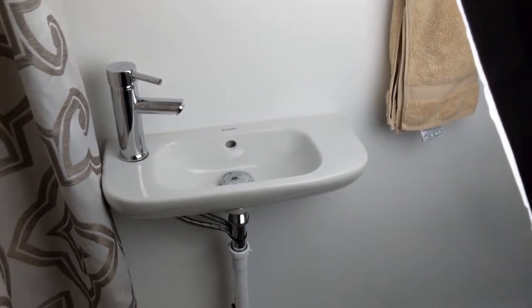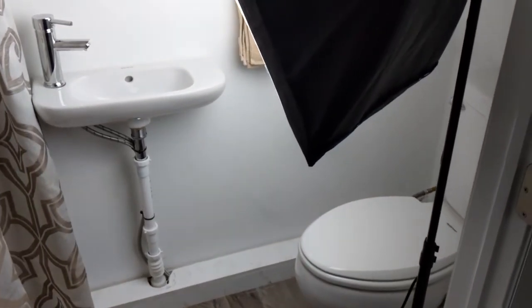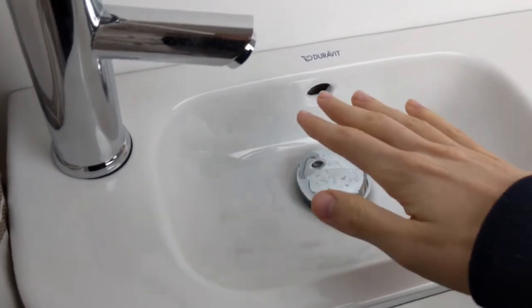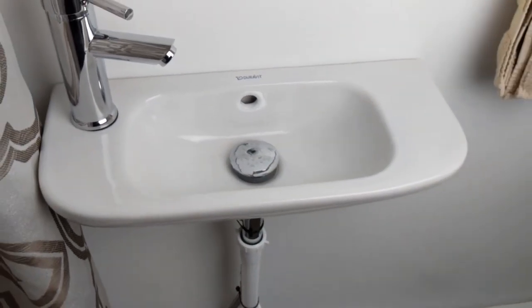So I'll zoom back out. I have a shower, a light for the video, and a toilet. So this sink is perfect and I'm really happy with it. Great size, big enough to wash your hands in or brush your teeth. And that's just all that I needed for this bathroom down here.